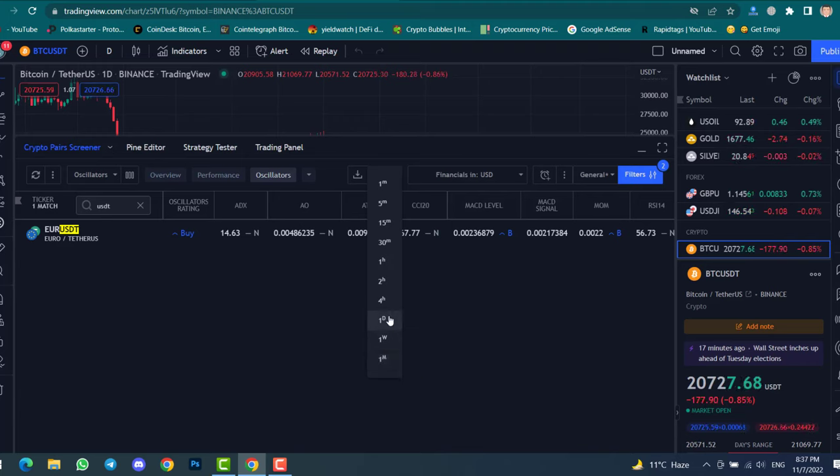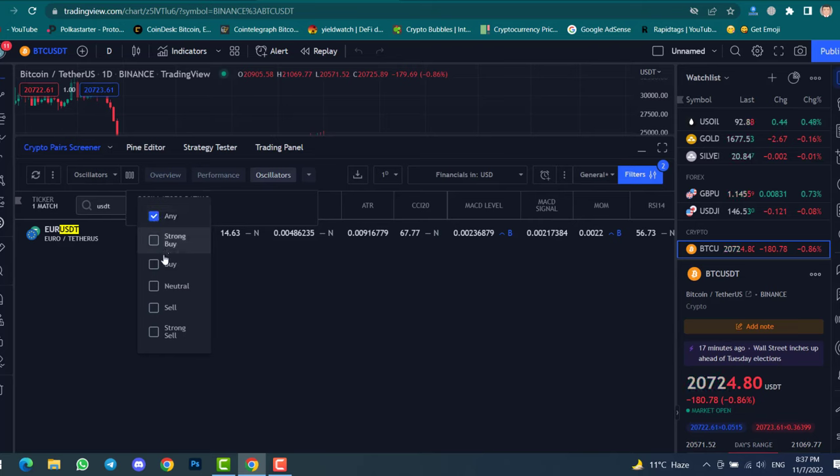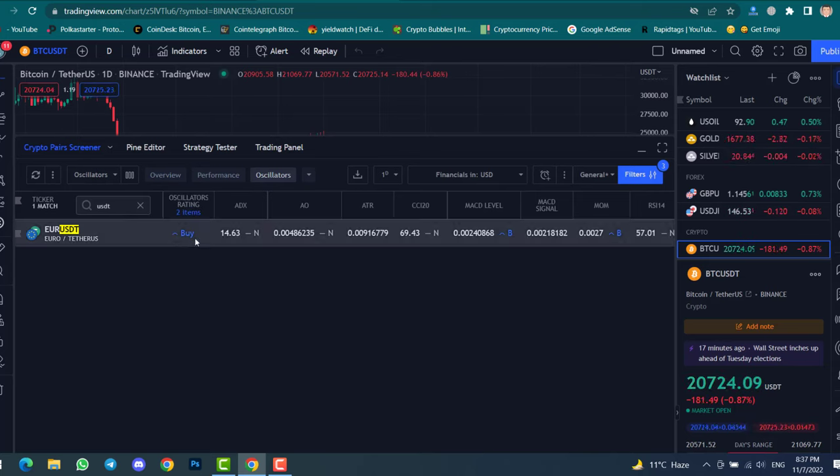For the oscillator rating, simply click on it and select any option. I will select 'Strong Buy' and also 'Buy.' You can now see we have one coin that is ready to pump. Simply click on it.